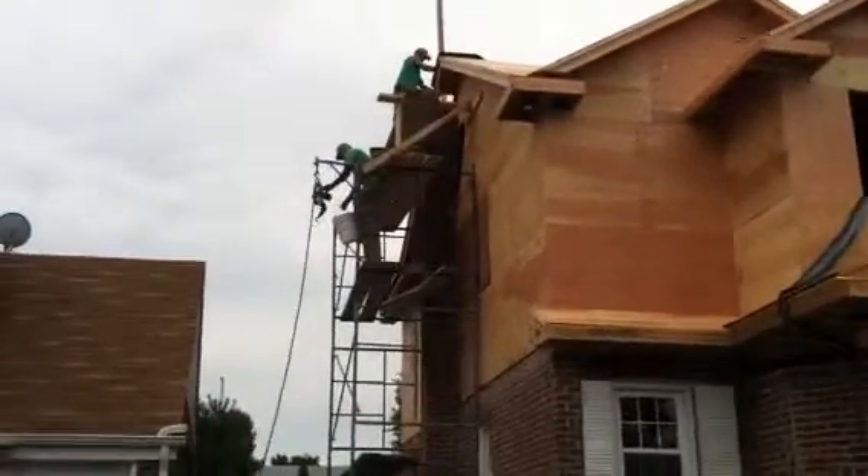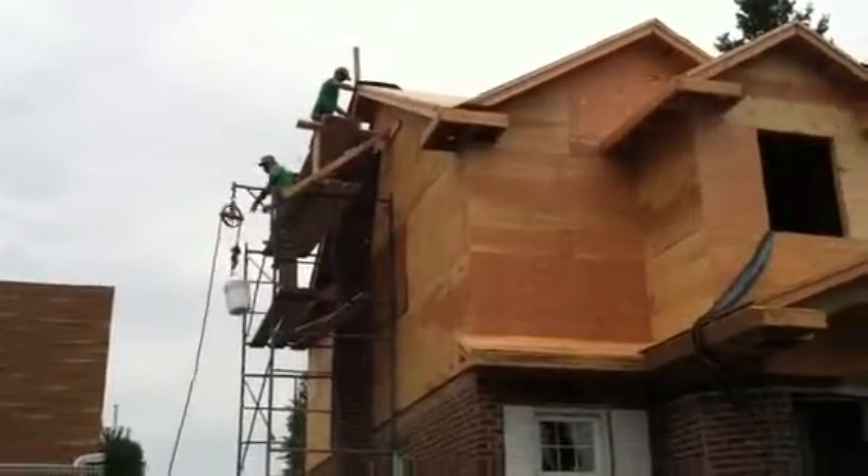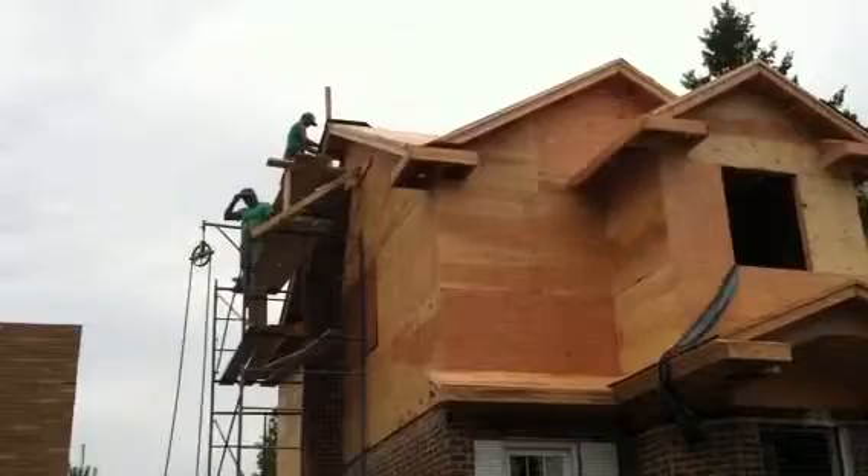Hi YouTube, this chimney progress is moving forward. We have the chimneys just about over the roof and we are just breaking and getting ready to go over the peak now.